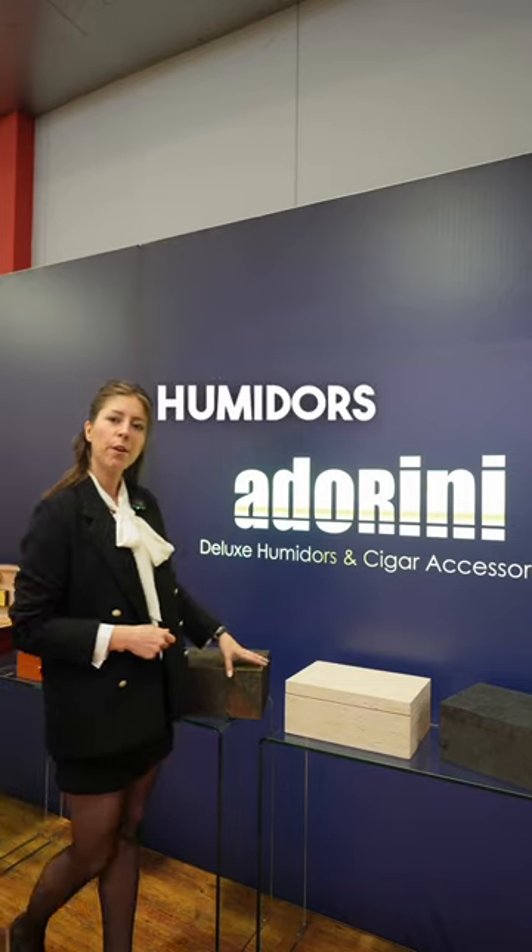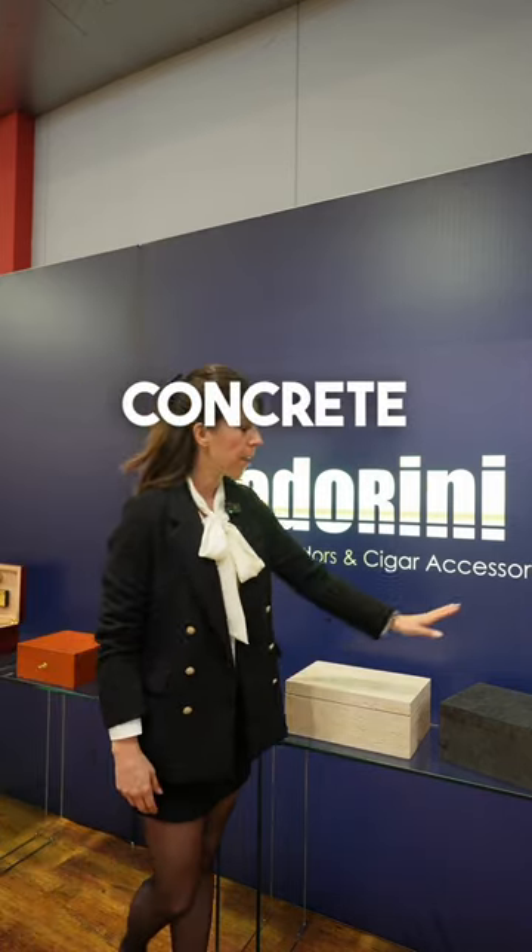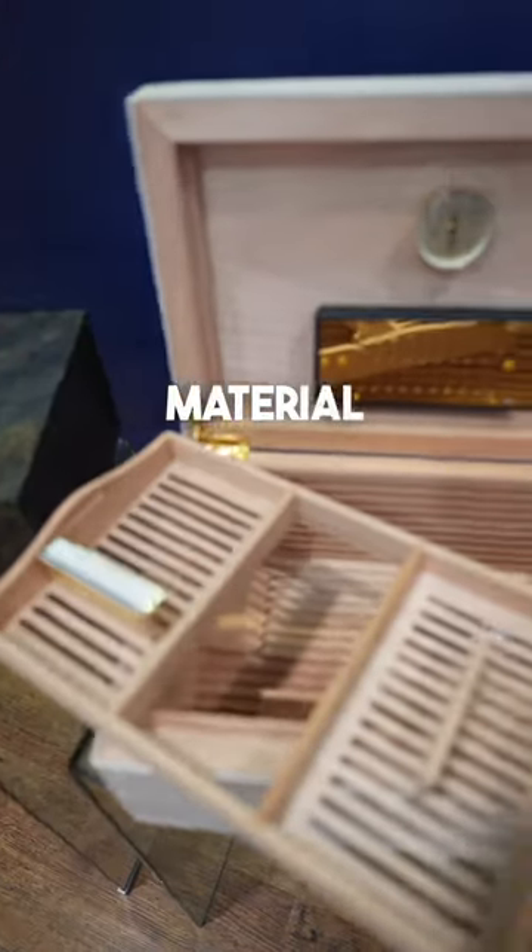We have three new humidors made of stone, concrete and slate. All real material, not artificial. We are very proud of them.